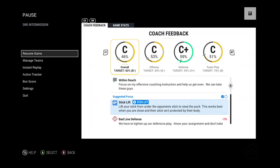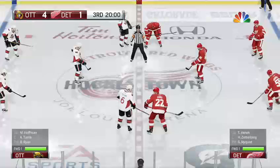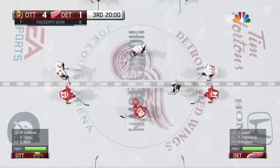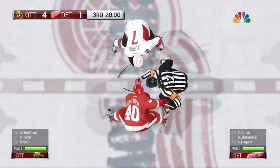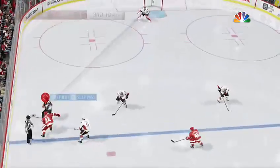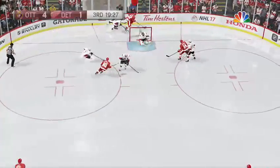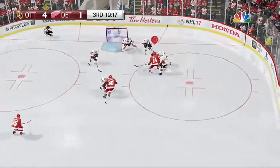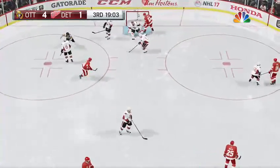We turn now to the shots on goal at the end of two: 20 for the Senators and 19 for Detroit. Opening faceoff of the third period. Outstanding save by Anderson — after that outstanding stop, that's got to give his team a big lift. And he holds on.